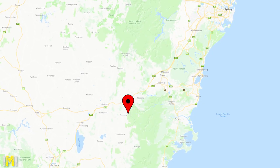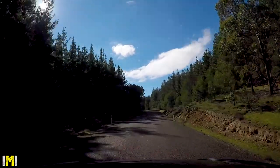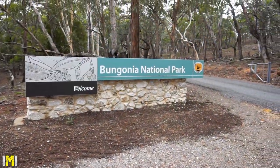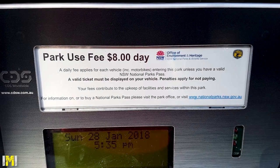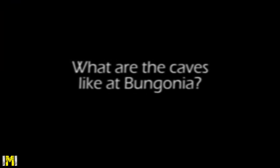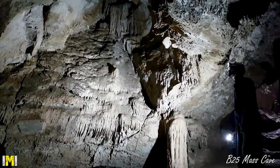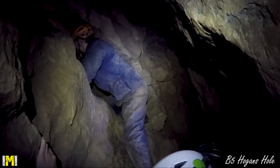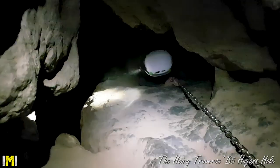Bungonia National Park is located about 90 minutes south of Sydney and contains a number of wild caves. Day use of the National Park costs $8 per vehicle. Bungonia's caves range from easy beginner caves where no specialised equipment is needed, to more advanced caves which do require specialised equipment such as abseiling and ascending equipment.